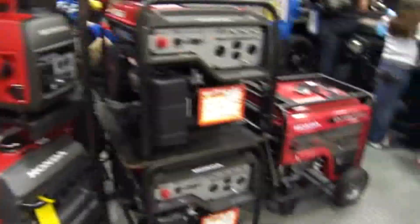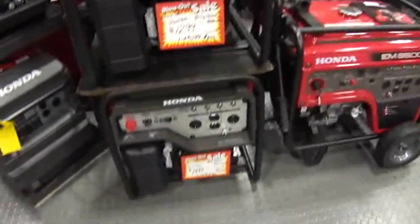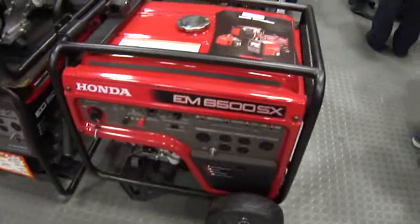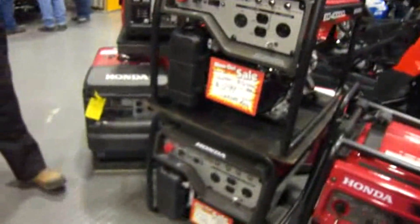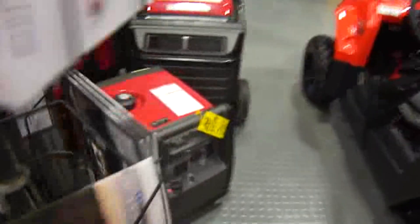We're at the Sportsman Show, and here we have a few of the generators. All different sizes — the Honda EM6500SX, an EG4000CL, and another small one down there.